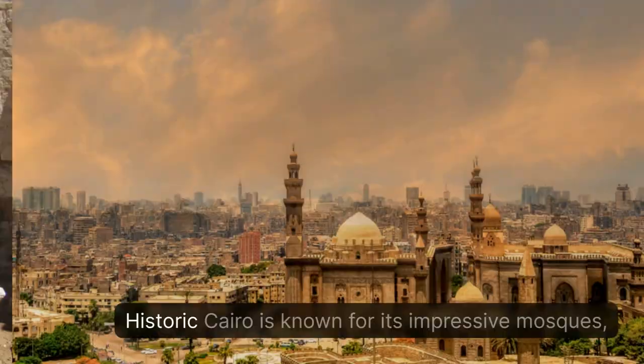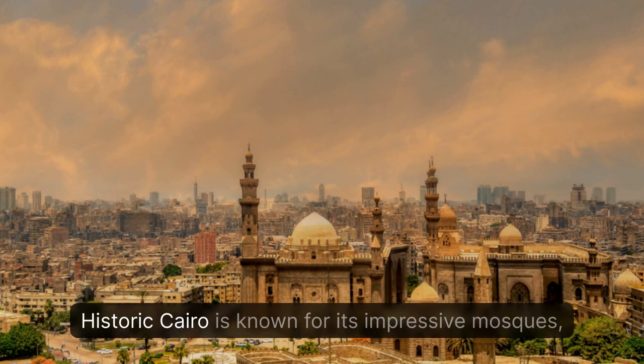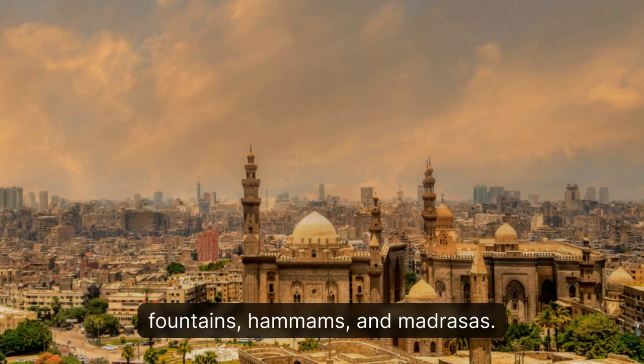Historic Cairo is known for its impressive mosques, fountains, hammams, and madrasas. It was established in the 10th century and peaked in the 14th century as the capital of the Islamic world.